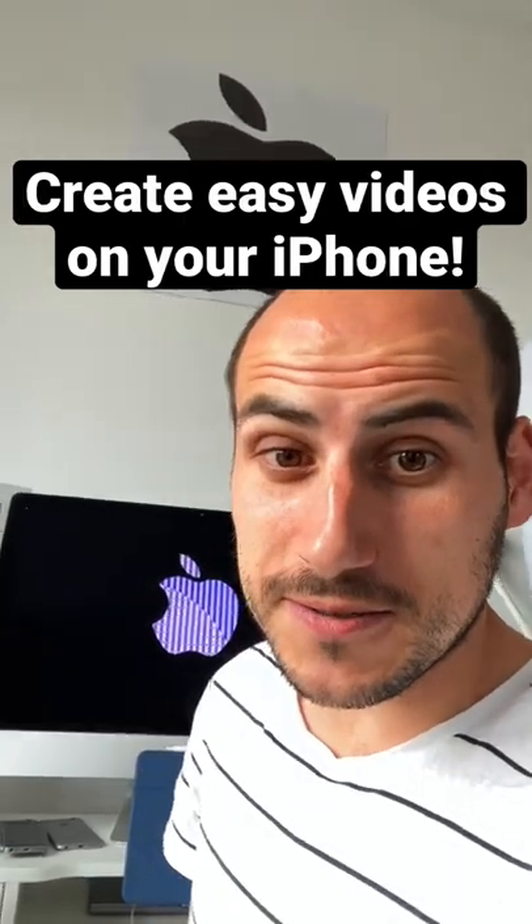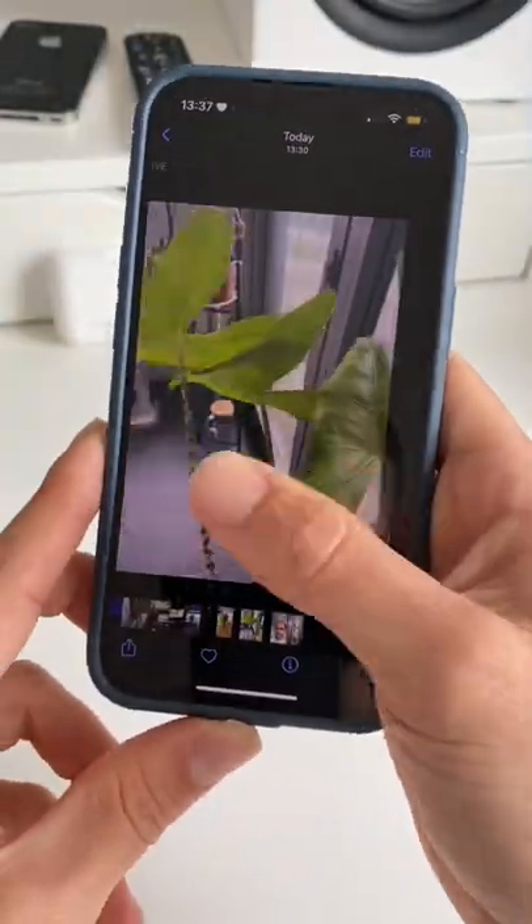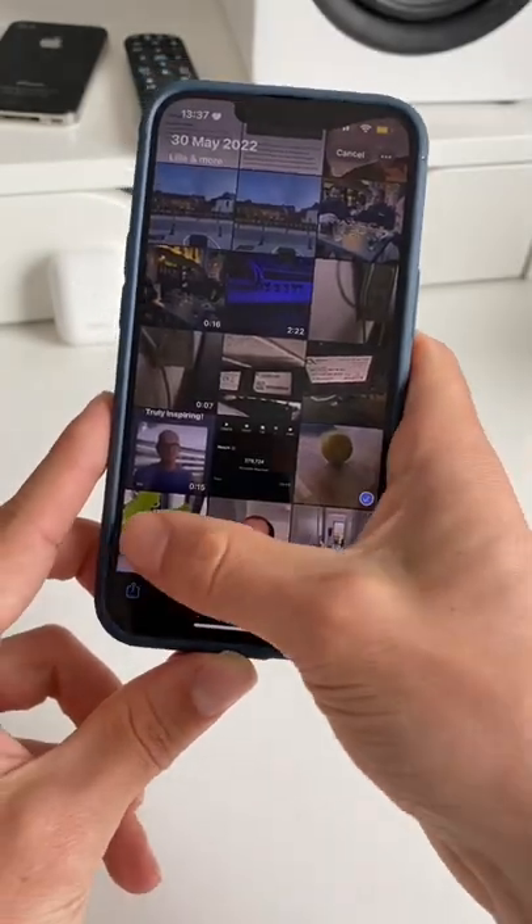iPhone trick I absolutely think you should know. Start off by going to your Photos and make sure to select several of your preferred Live Photos.